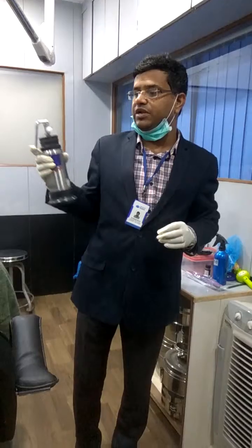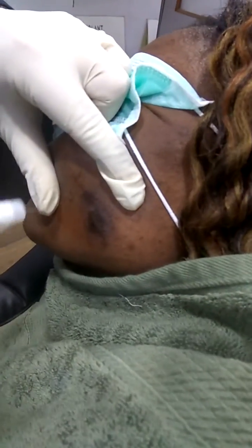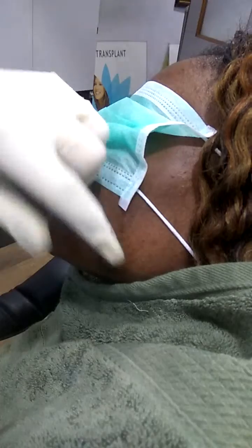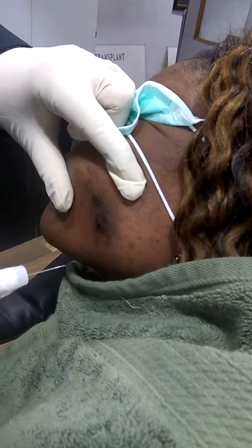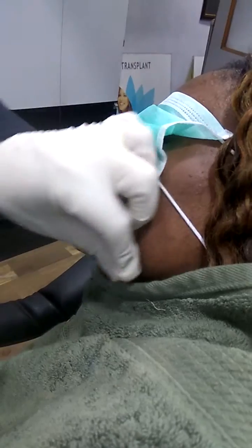Now what we are doing — this is a hypertrophic scar, you can see. We have just disinfected it. This is a hypertrophic scar, and now I am doing the treatment. She has already taken so many steroid injections but it has not worked.